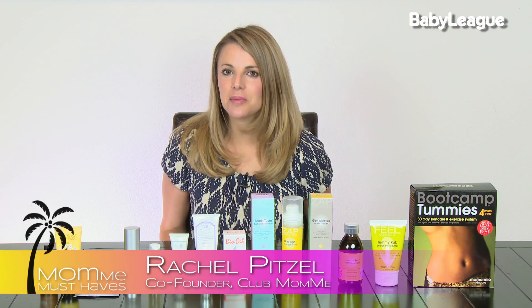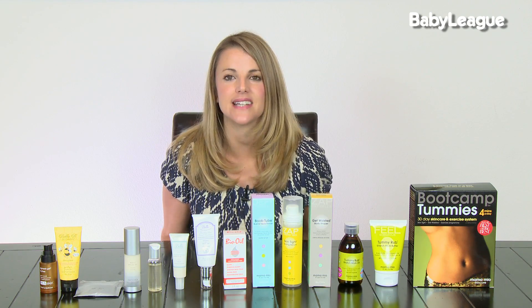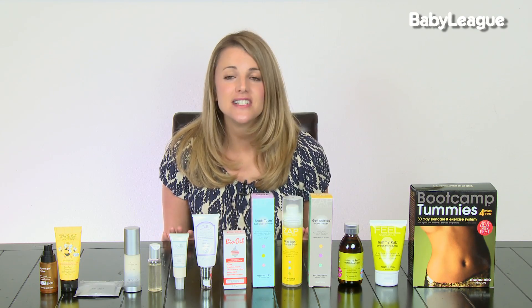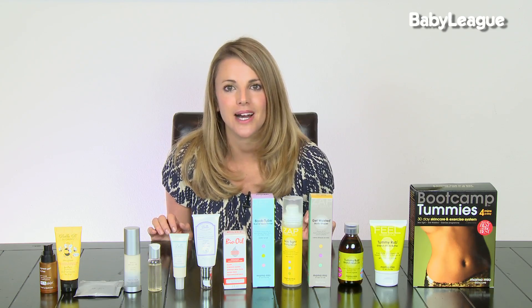After you have your baby, it can be hard to find the time to take care of yourself. I've been getting a lot of requests from you moms about the best products to help you get your body back after having a baby. I have to tell you that it's so important to spend just a few minutes a day taking care of yourself. A happy mom makes a happy baby, which makes a very happy family. So let's talk about my favorite products.